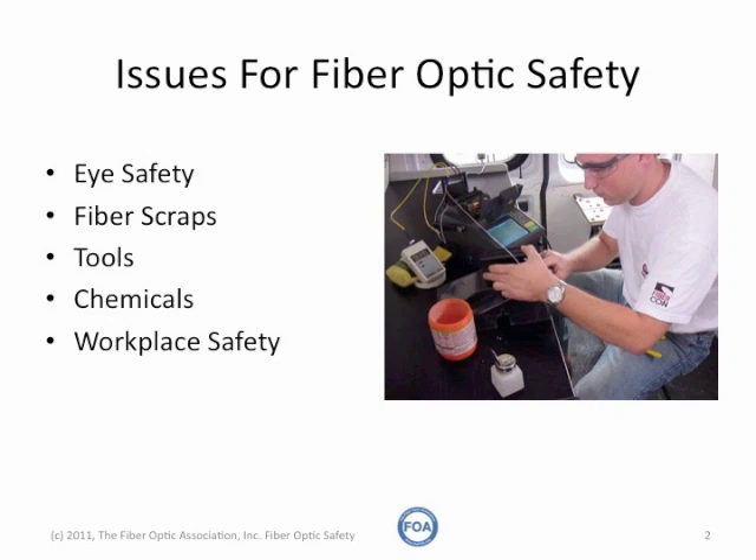Before beginning any lab exercises or installation, safety rules should be posted on the classroom wall, lab wall, or on the job site and reviewed with all on-site personnel. All personnel must wear the usual construction safety gear, plus everyone working with fiber must wear eye protection.